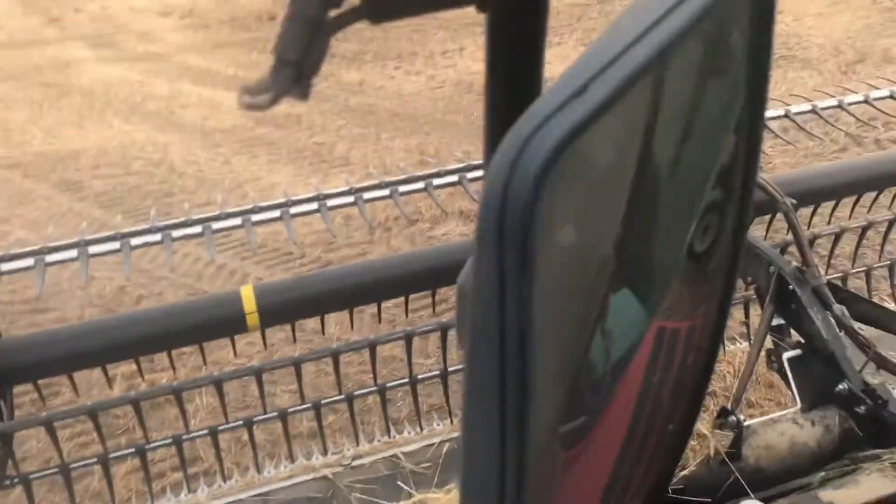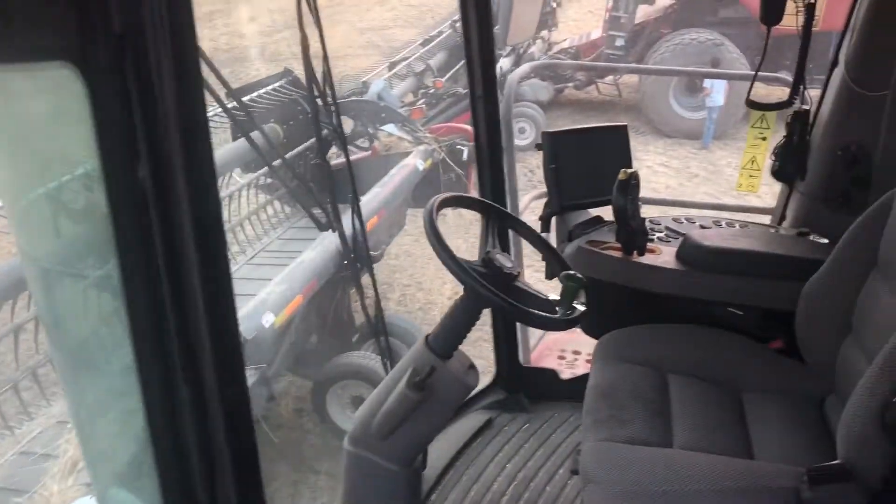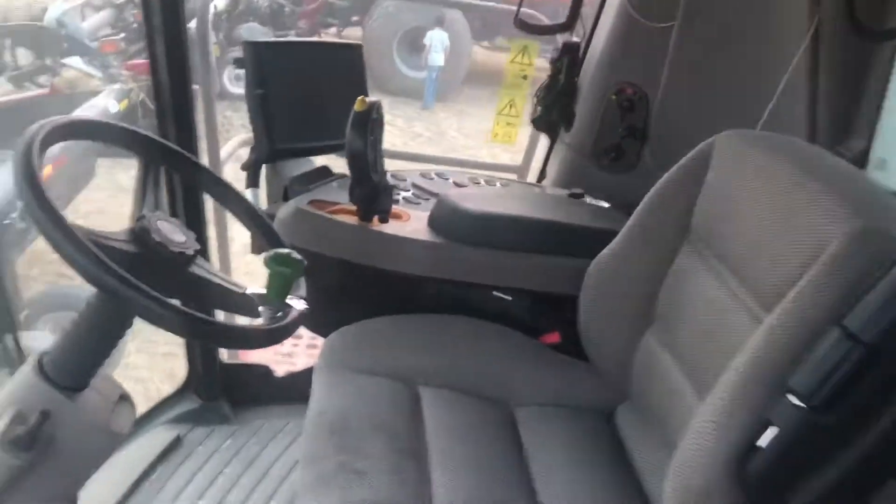And then my old combine — you've seen it from the insides many times. Don't even have it fired up yet.